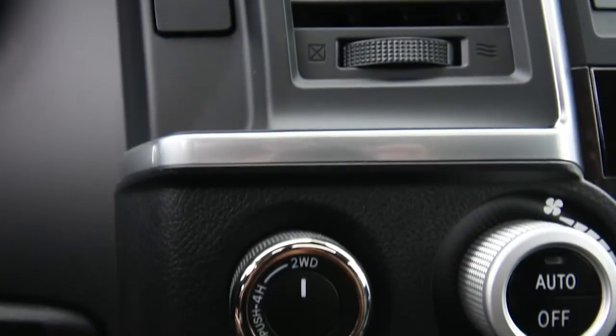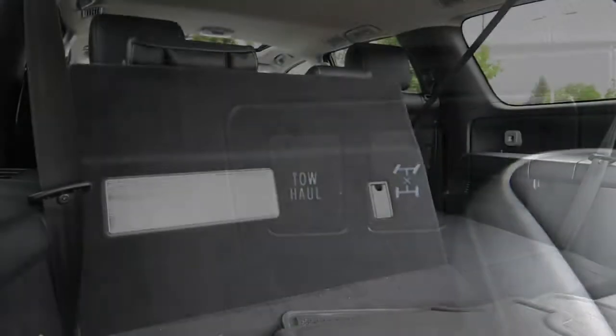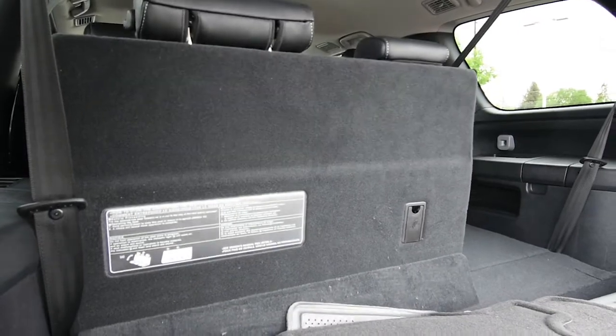The 2020 Toyota Sequoia was designed to traverse difficult terrain while keeping you and all of your passengers comfortable and safe.